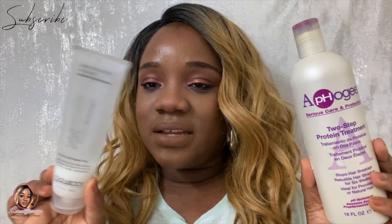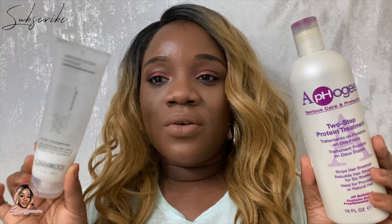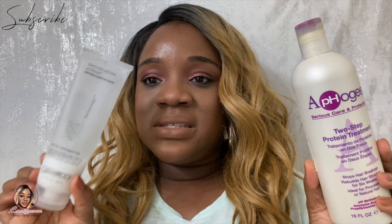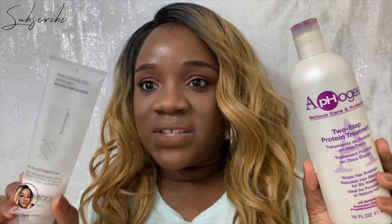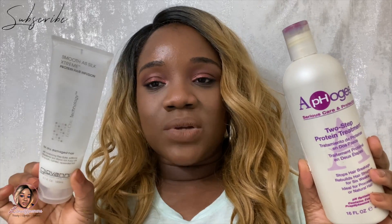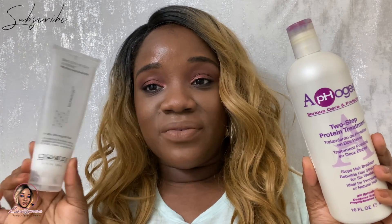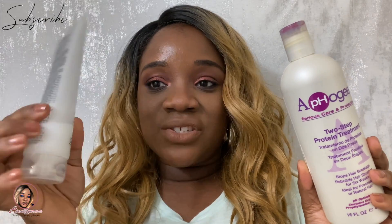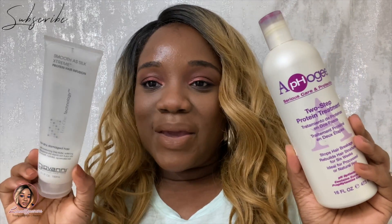The Giovanni line is pretty hard to find — you can only find it randomly at Marshall's, TJ Maxx, and that whole franchise. But this is something you can use every time you wash your hair because it's not as intense. I really like it. I used to get it at Walmart but it's so hard to find now — this is my third bottle. Once it's done, I might go back to this or the Palmer's one or the ORS Mayo one from back in the day.